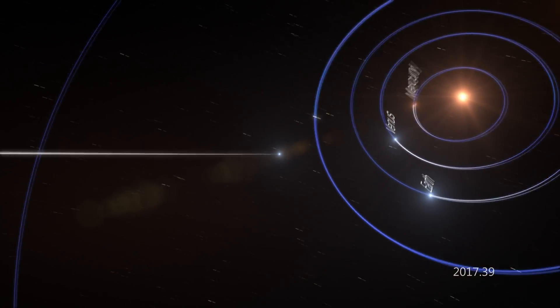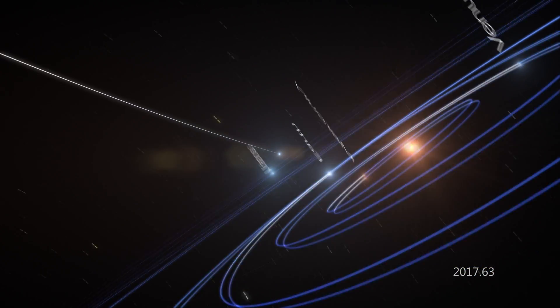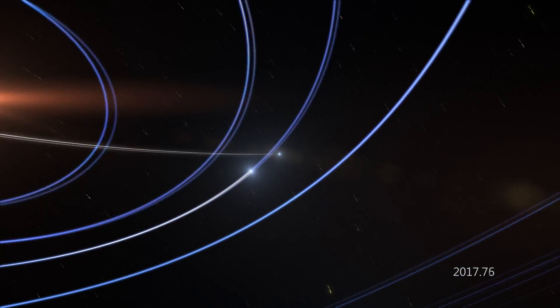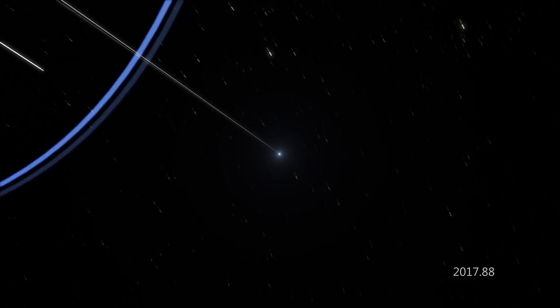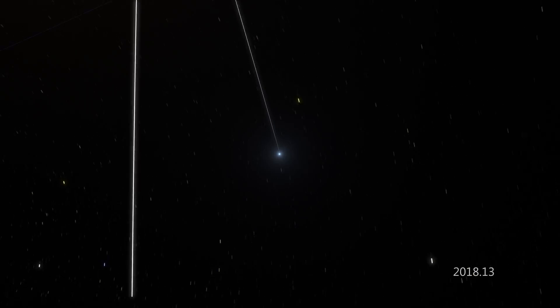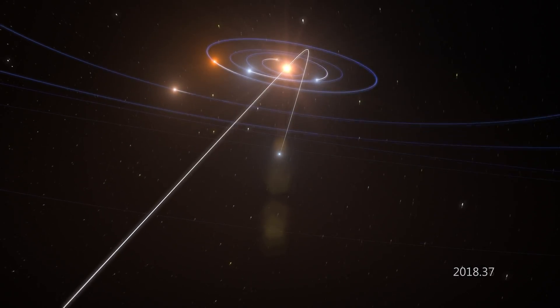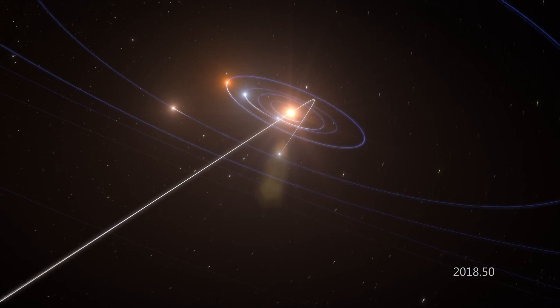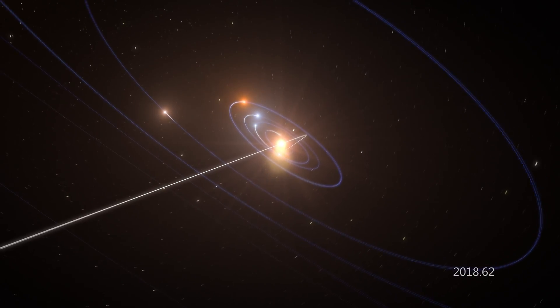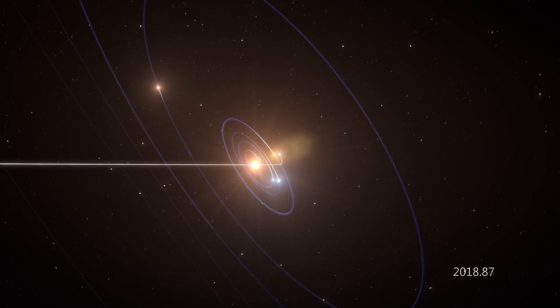On September 2nd, the small body crossed under the ecliptic plane just inside Mercury's orbit, and then made its closest approach to the Sun on September 9th. At that point — its perihelion — it was traveling at 89 kilometers per second, that's 55 miles per second, relative to the Sun. At that velocity, it is definitely not gravitationally bound to the Sun.